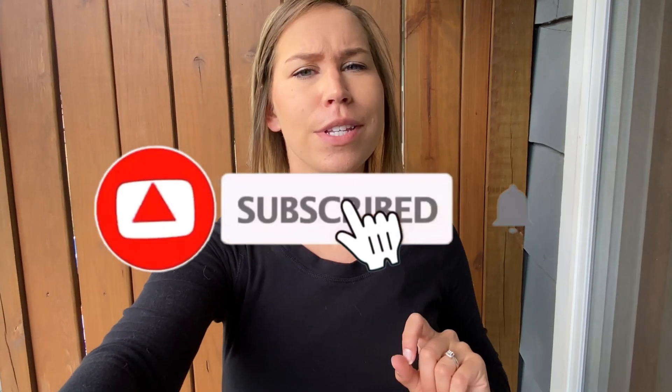Thank you guys so much for watching. I hope that you liked this video, and if you did, give it a big ol' thumbs up. If you're new here, consider subscribing to this channel. I make new videos like this every single week. And I'll see you guys next time. Bye!